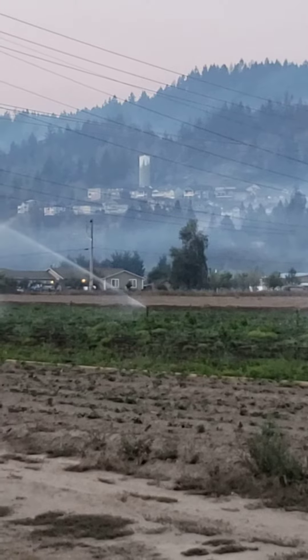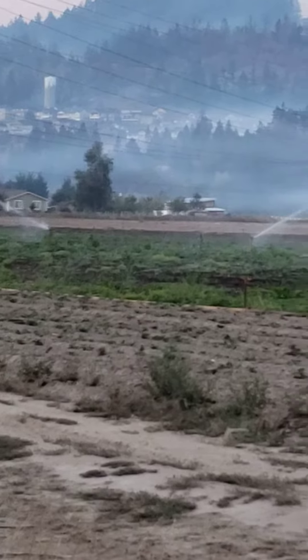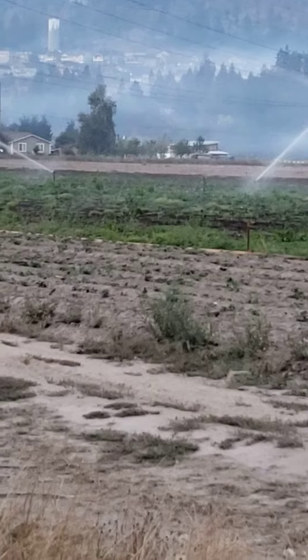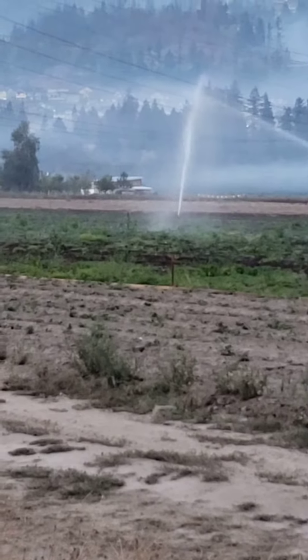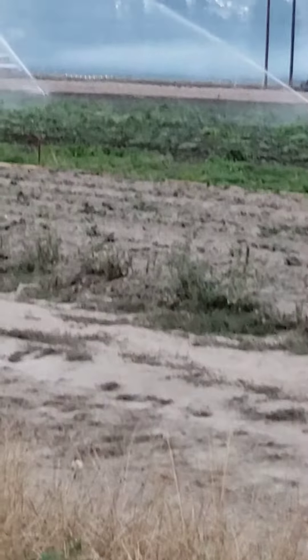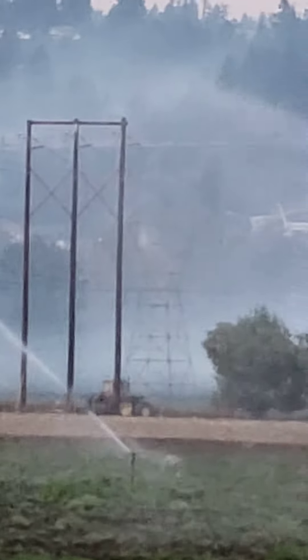There's the subdivision we were so concerned about. My uncle's house was about there. And then up there you can see the guardrail — that's a main highway, it's interstate 410 or highway 410. They replaced all the guardrail yesterday.